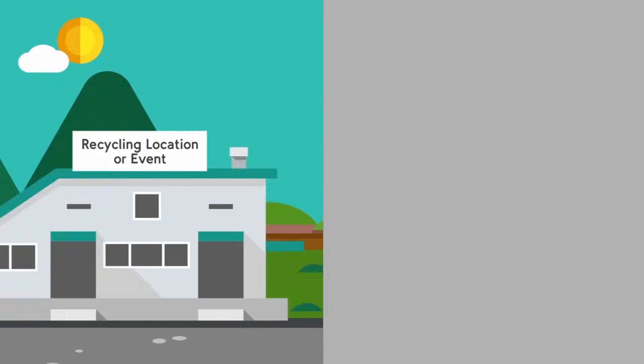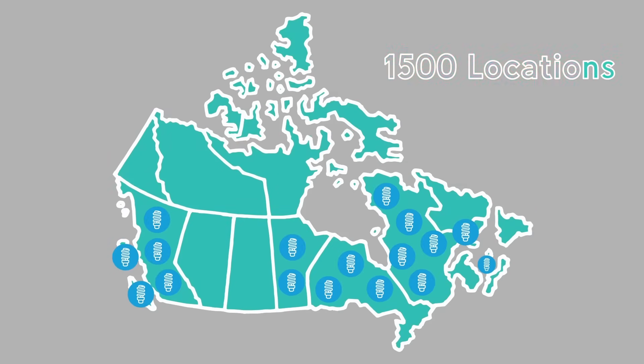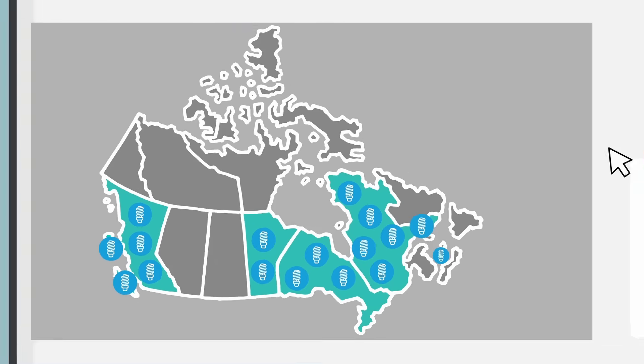With more than 1,500 recycling locations across B.C., Manitoba, Ontario, Quebec and PEI, Product Care Recycling safely and responsibly manages your burnt out light bulbs and tubes.